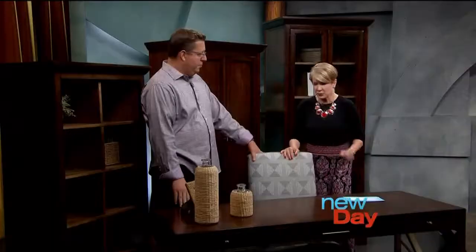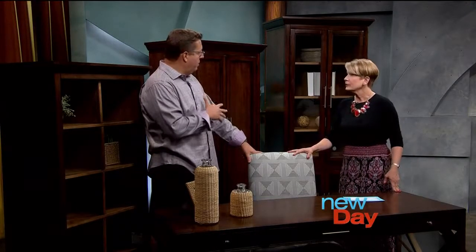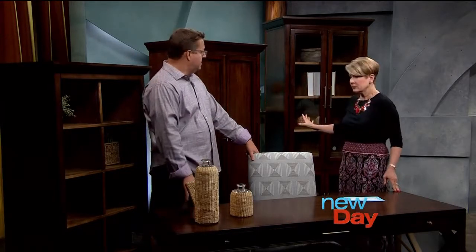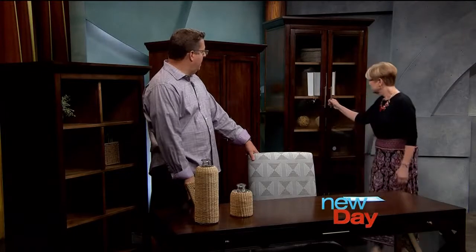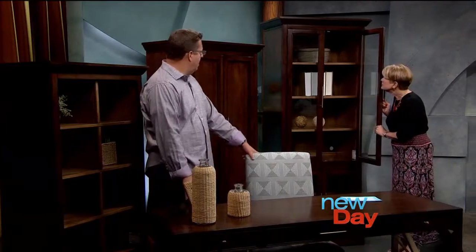A lot of times when people think storage, they think plastic boxes and closets. That's not what we're talking about. This is everyday usage type of storage — home office or just a work center type of storage. We have two different collections that Bassett makes. Storeroom is a brand new collection; they've also got Commonwealth. This is Storeroom and this is Commonwealth — it's a beautiful line, modern with clean lines, so it can really be versatile and go with all sorts of different things.